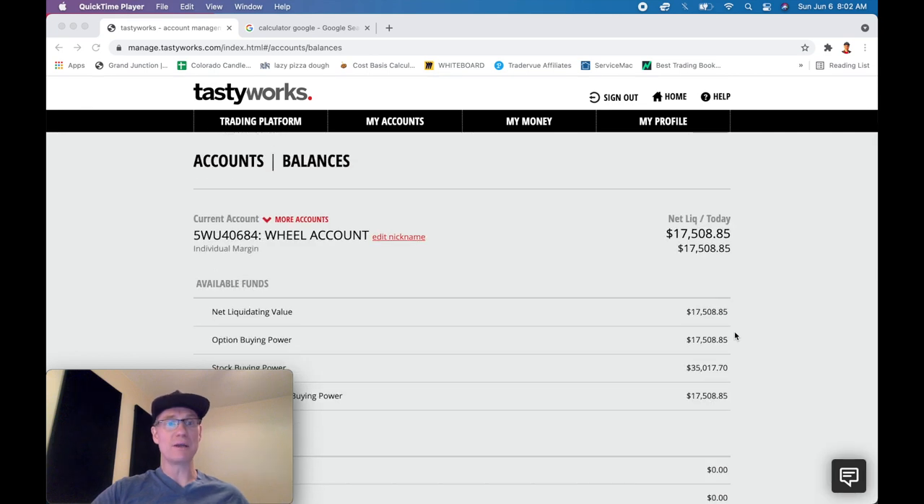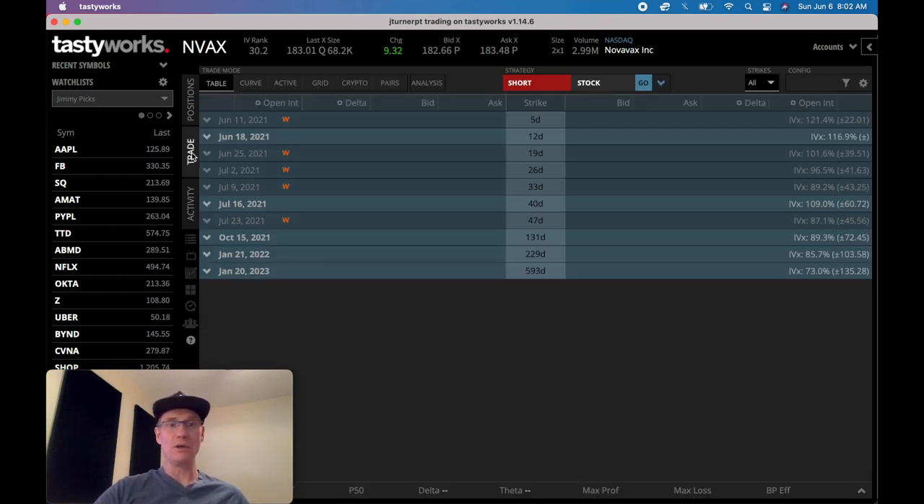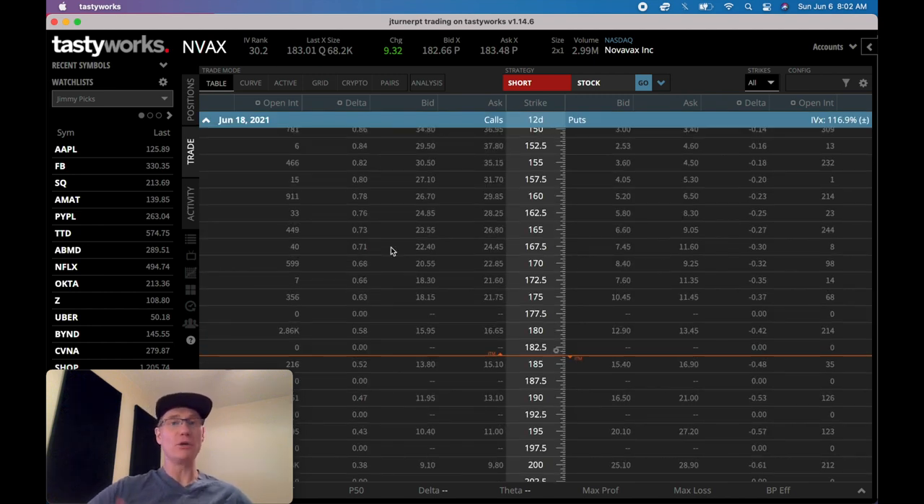Let's dive over to the TastyTrade platform and look at Novavax and talk about what we're going to do on Monday. On Monday I'm likely going to put on a 12-day trade, which will be 11 days tomorrow. I'm hoping to see a little bit of a down move in Novavax in the morning, because it would be nice to get a decrease in price and an increase in volatility. Remember, when stocks drop, they typically increase their volatility because volatility is equivalent to fear in the market.